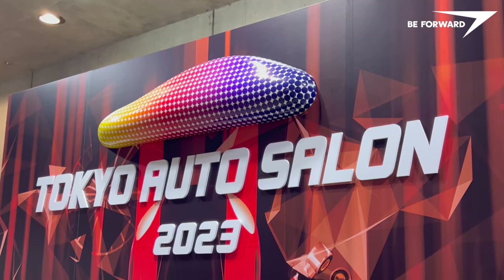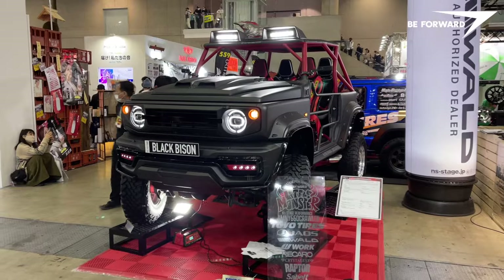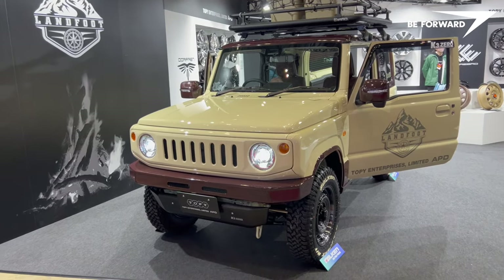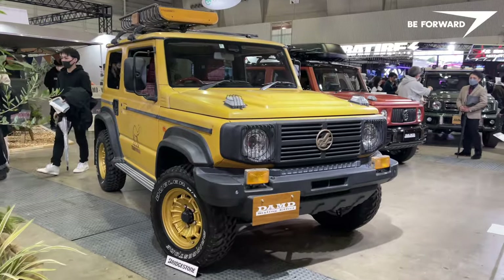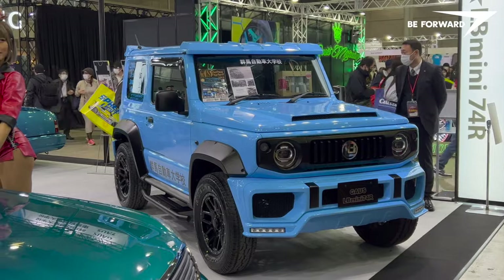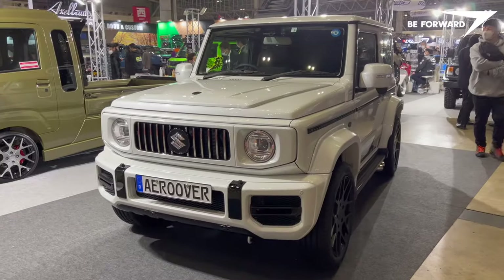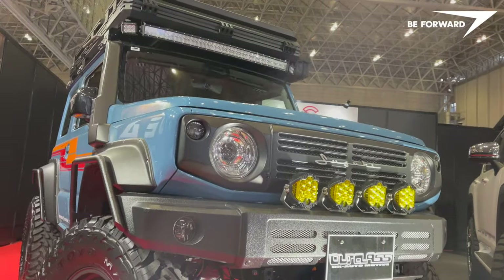Fasten your seatbelts as we embark on a thrilling journey to discover the very best conversions of the legendary Suzuki Jimny unveiled at Tokyo Auto Salon 2023. This boxy mini SUV is a true off-road beast with its rugged ladder frame construction, low-range transfer case and selectable four-wheel drive. Its bold, vintage-inspired design is a refreshing change from today's slick and smooth SUVs. Let's take a look at some of the best JDM conversions.